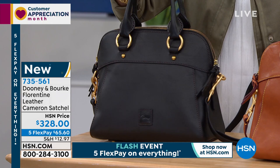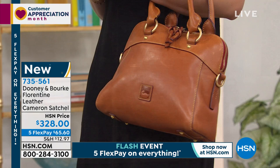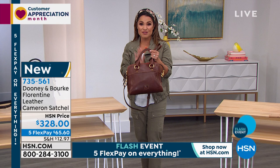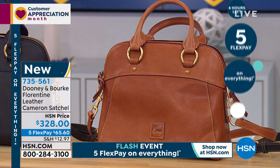Our Florentine leather is just beautiful — it's like a sensory experience. The touch, the softness is unlike anything. The smell is unlike anything. We just lost the chestnut. Congratulations if you got that. I want to show you the final three colors. I say final because we have about two dozen of each color — about 24 of each.